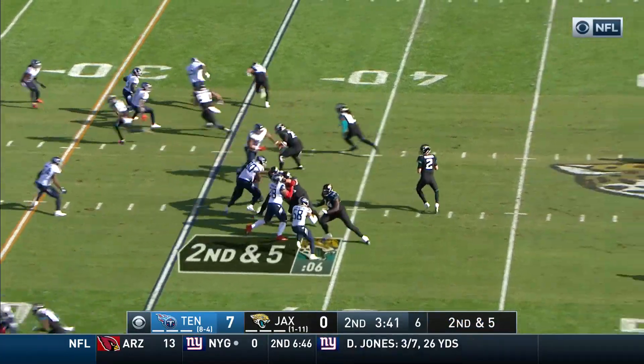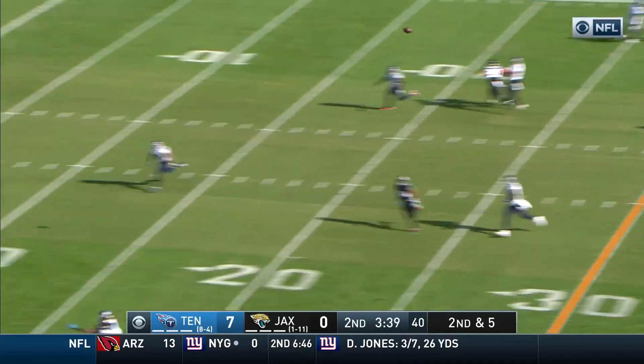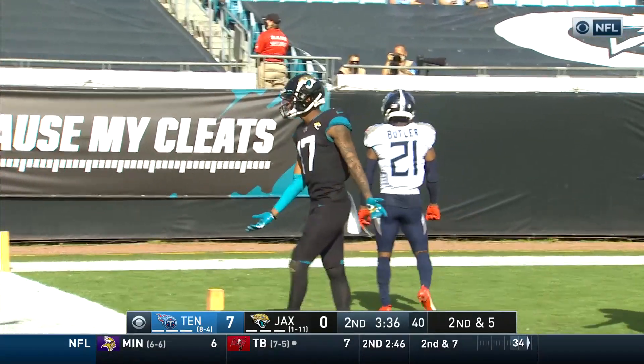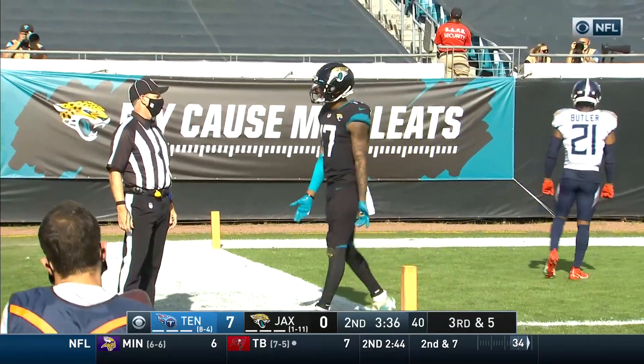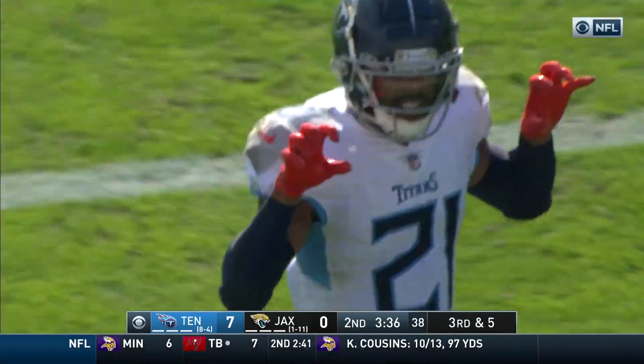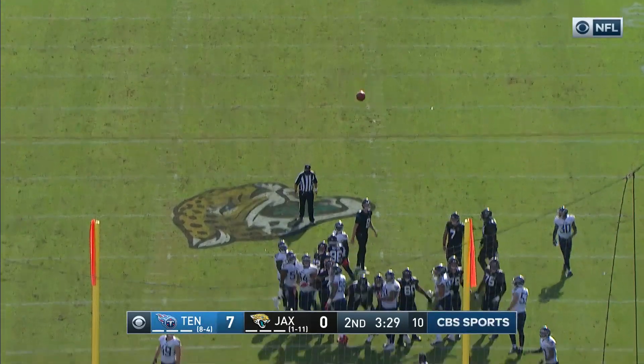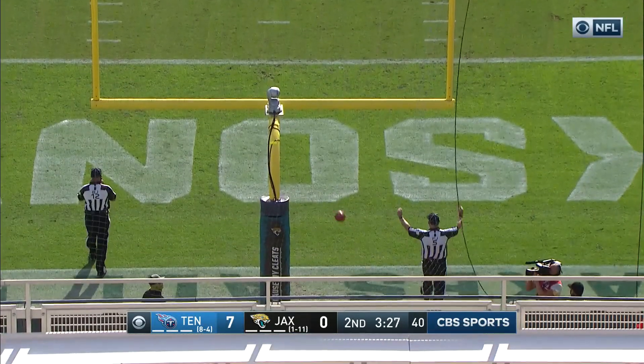Second and five — Glennon puts some air under it, takes his shot — incomplete. The intended receiver was Chart but Butler, flexing his muscles, was with him step for step. Here's Rosas — missed from 53 earlier, footing good this time, plenty of leg and it's good.